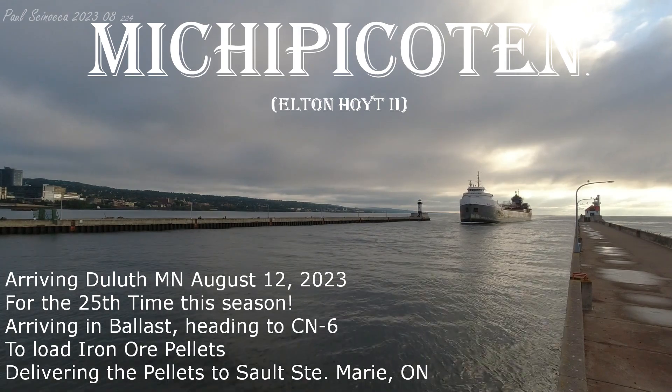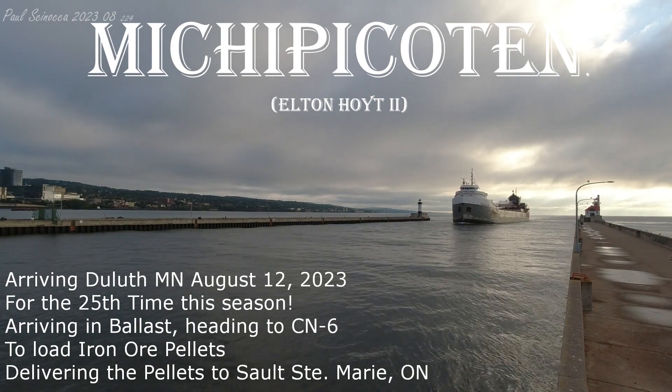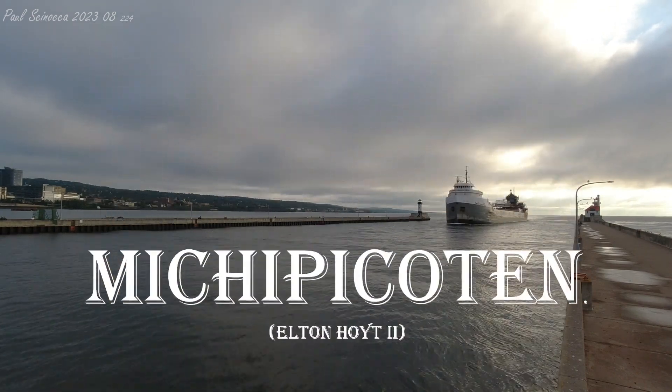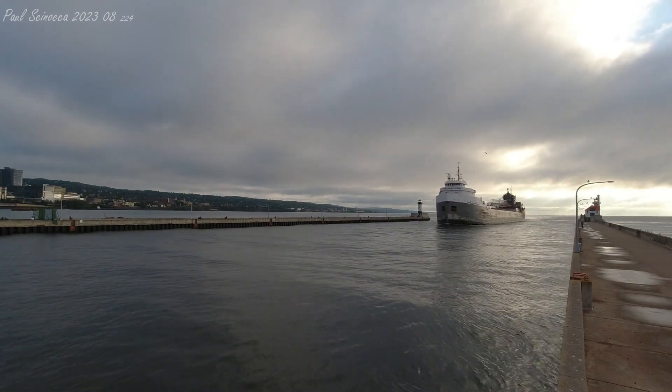The Mishippa Cotton was built as the Elton Hoyt II in 1952 by the Bethlehem Shipbuilding and Dry Dock Company of Sparrows Point, Maryland. She measures 698 feet in length, 70 feet in width, and 37 feet in depth.